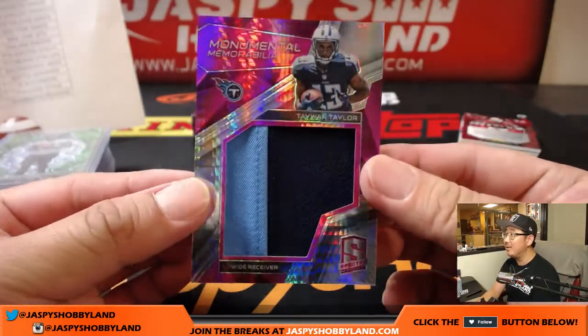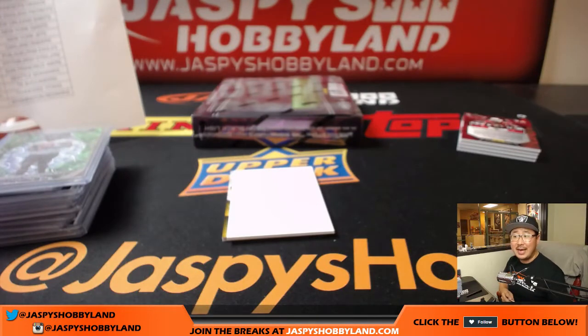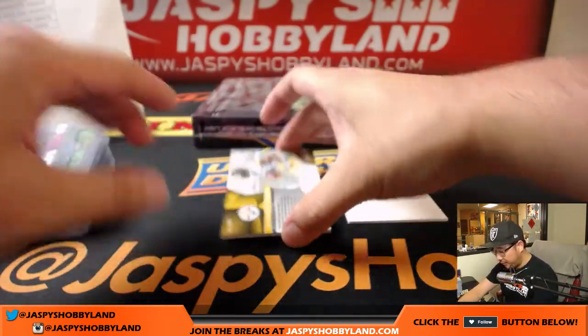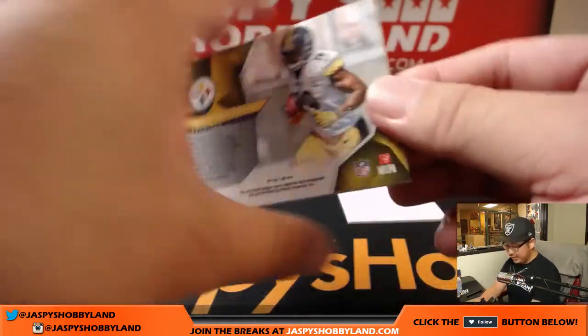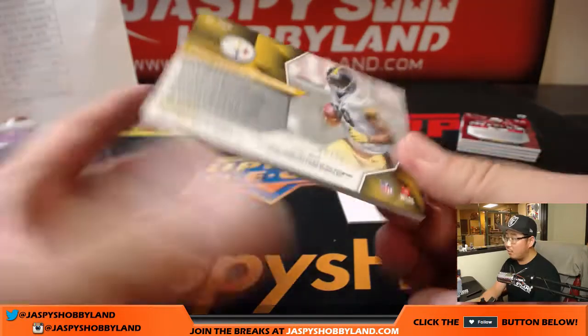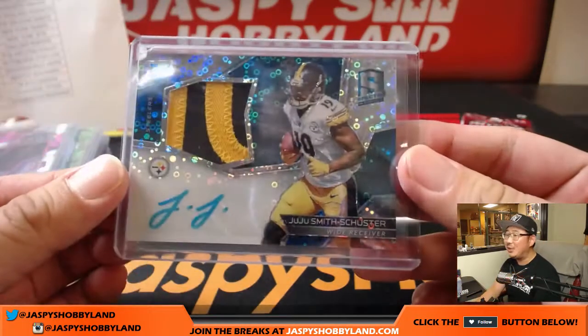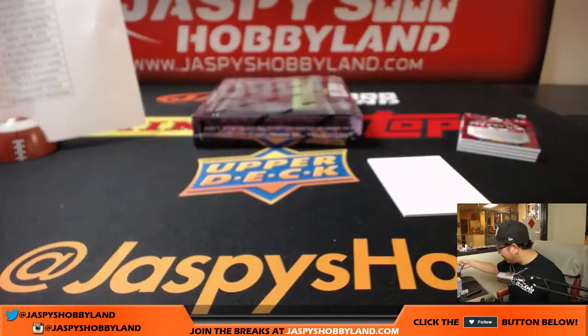Tywon Taylor, nice monumental memorabilia, neon pink, two-color patch — Bruce with the Titans. And 40 out of 75, JuJu Smith-Schuster, two-color patch and autograph — former USC guy. Nice one for the Steelers, that would be Robert Throne.